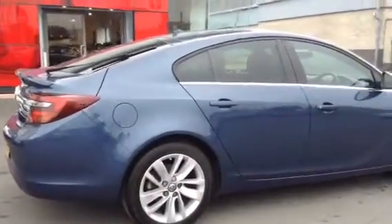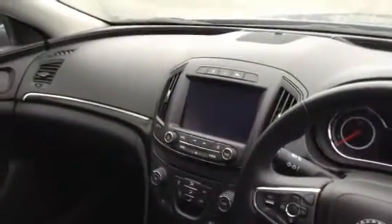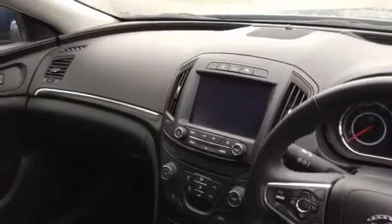Moving to the interior, you have Vauxhall's IntelliLink system in here, so you have DAB, Bluetooth — both hands free and audio streaming — as well as your satellite navigation.